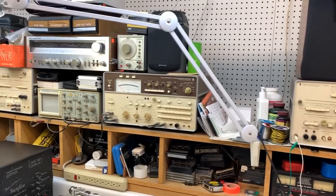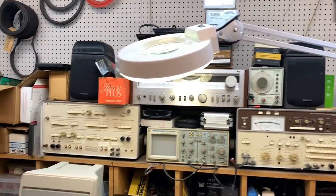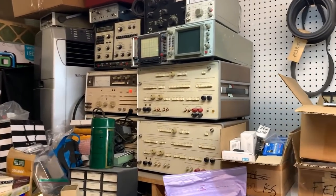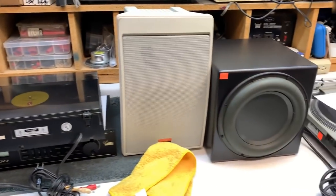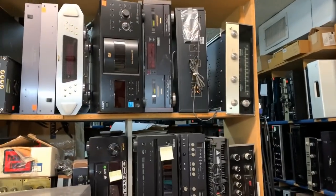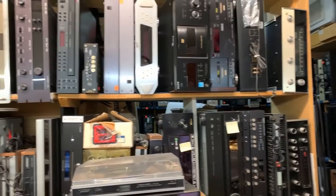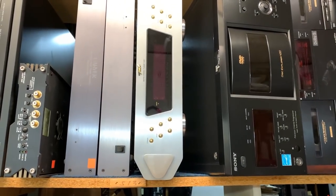What do you guys think — has he got enough equipment here? Look at this. Repairing all kinds of stuff today — subwoofers, turntables. So this is all the stuff that they've repaired and that they actually have customers coming to pick up. Look how busy they are. Old, cool stuff.